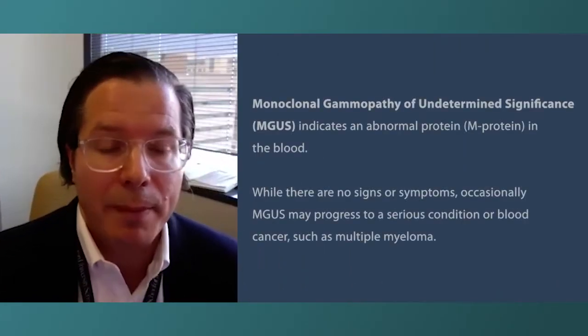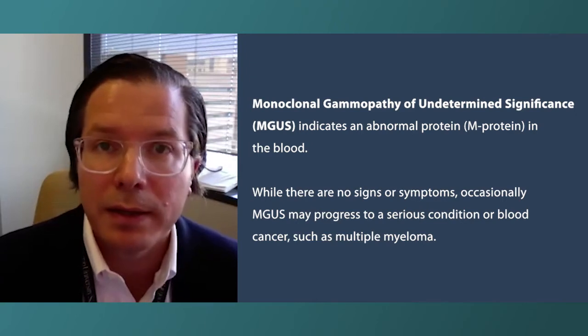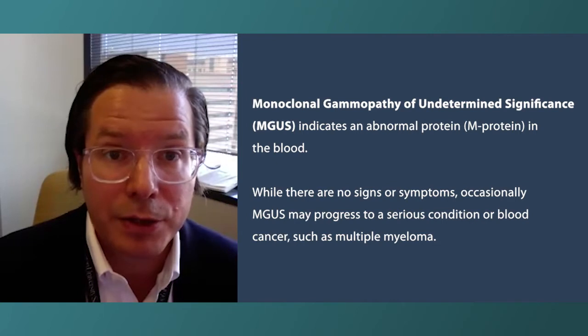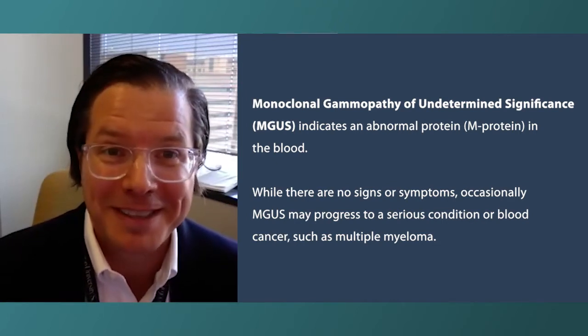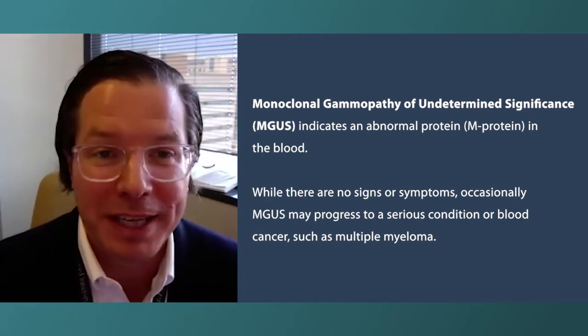What is MGUS? MGUS is a stage that happens prior to smoldering myeloma. MGUS stands for monoclonal gammopathy of undetermined significance — it's a mouthful, that's why we like to say MGUS. But it's a protein that can be detected in your blood, and sometimes that protein does not mean you have a cancer.